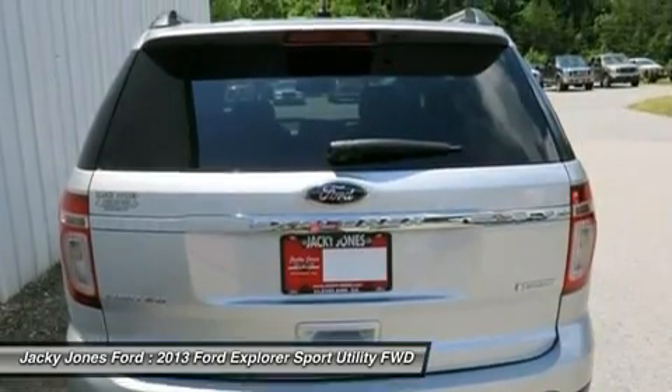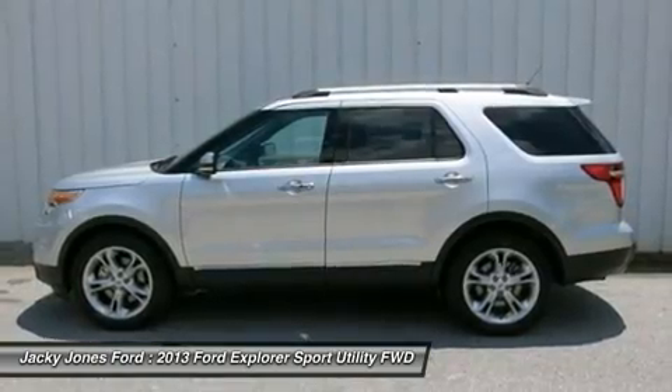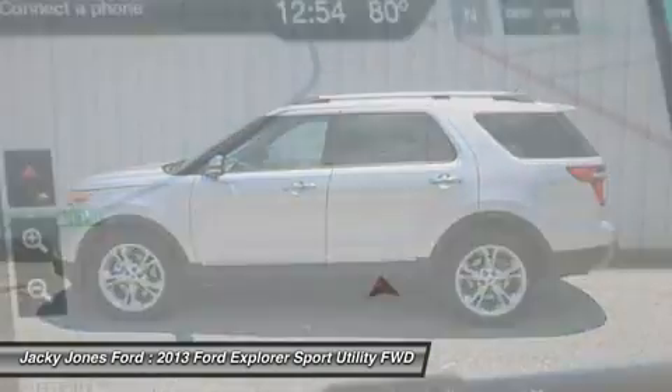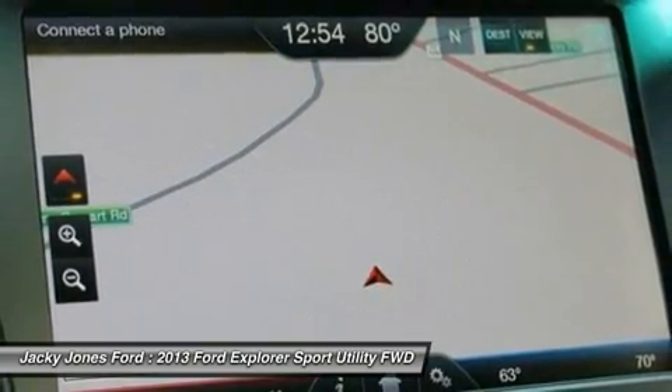This silver Ford is clean and shiny — the exterior makes it look like it came straight from the factory. The 2013 Ford Explorer has been rated one of the safest utility vehicles at any size or price.